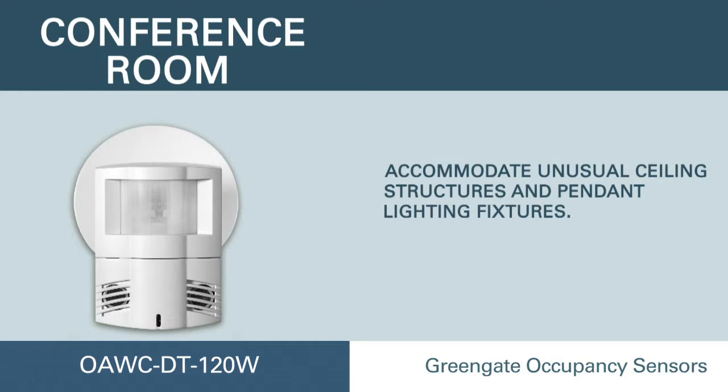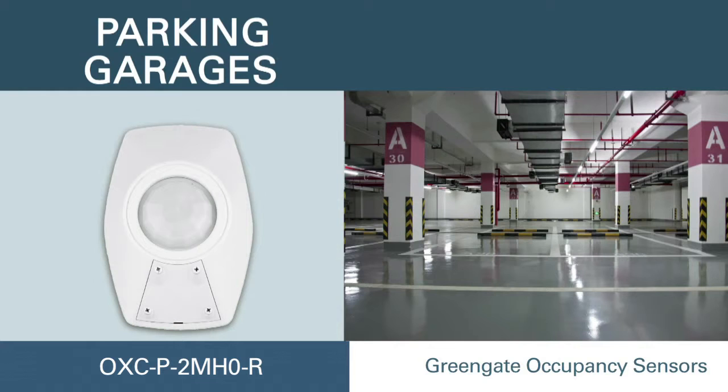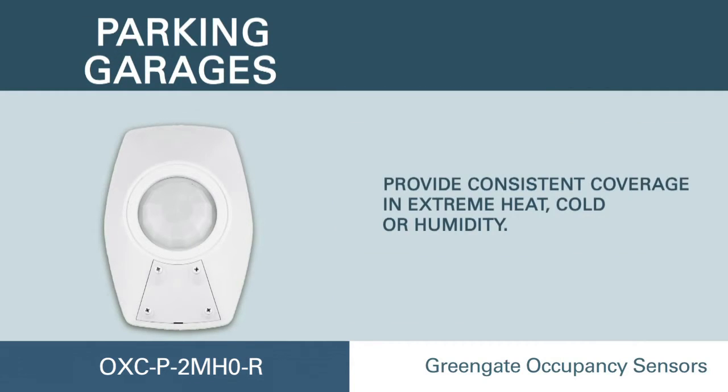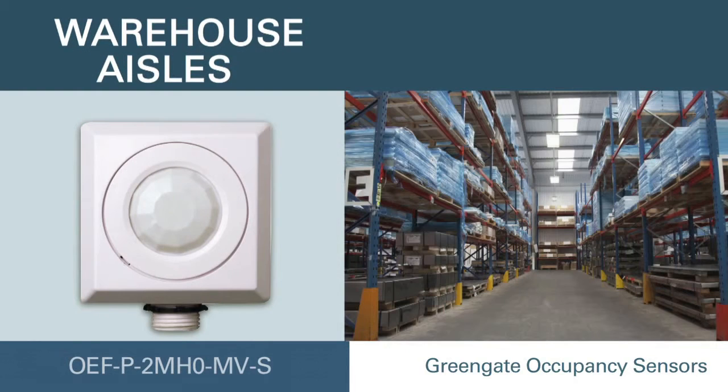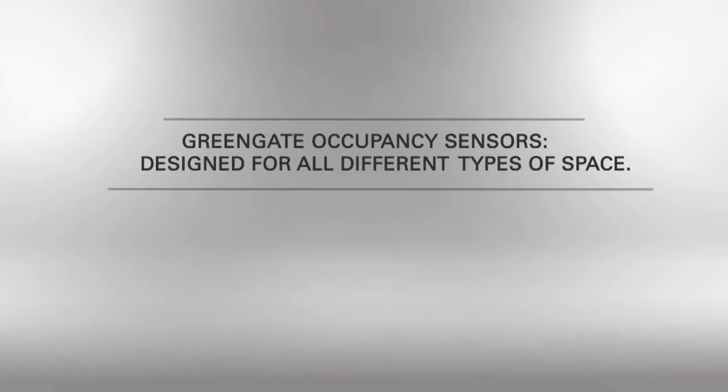Use the Green Gate wall corner-mount sensor to see around unusual ceiling structures and pendant fixtures. The Green Gate extreme temperature sensor provides consistent coverage in extreme heat, cold, or humidity. Accommodate high ceilings with the Green Gate high-bay fixture-mount sensor.